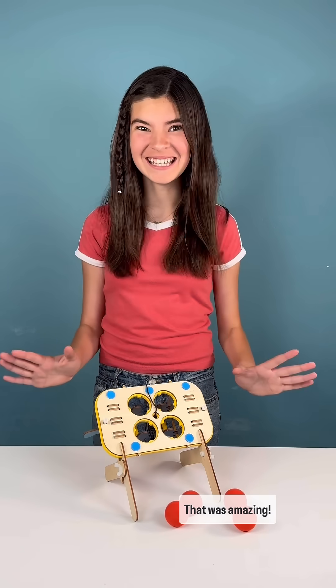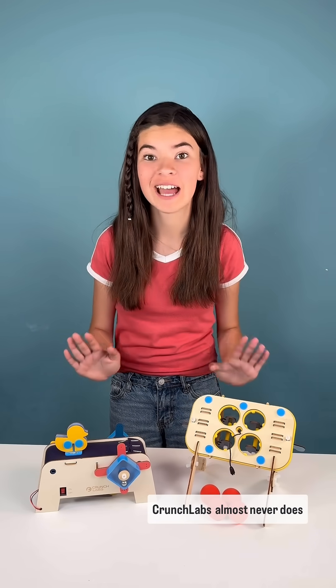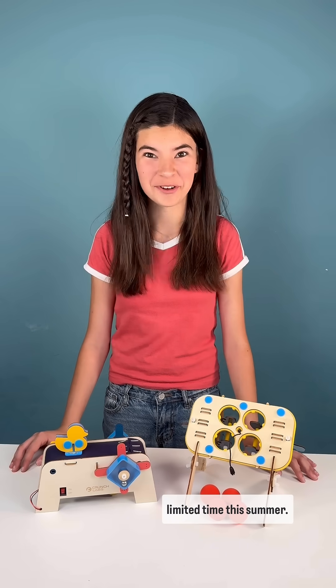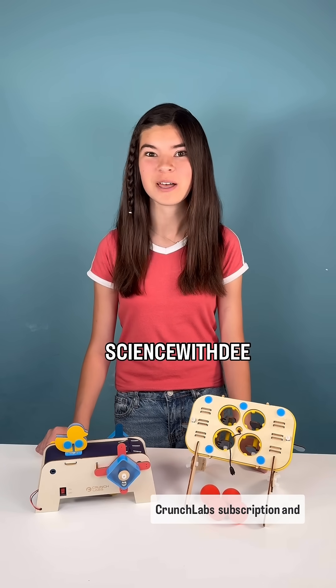That was amazing! I can't wait for the next Crunch Labs build box to come! Sign up for Camp Crunch Labs and get 12 build boxes, a new one every week! Crunch Labs almost never does discounts, but we're partnering together for a limited time this summer. Use promo code SCIENCEWITHD and get $30 off your Camp Crunch Labs subscription.